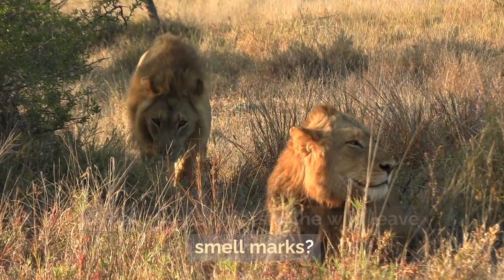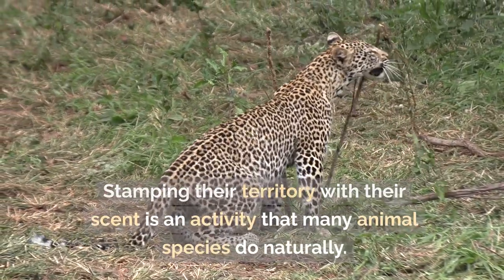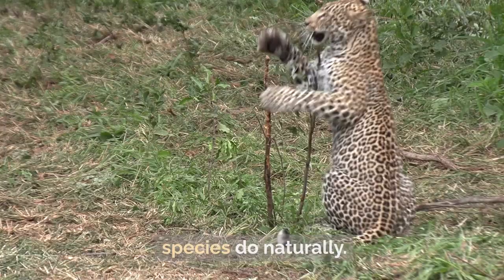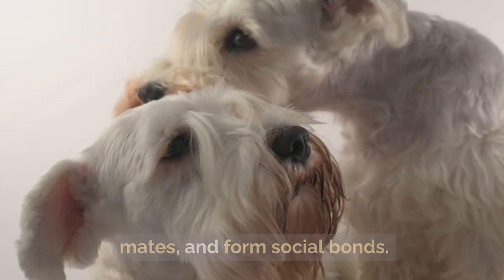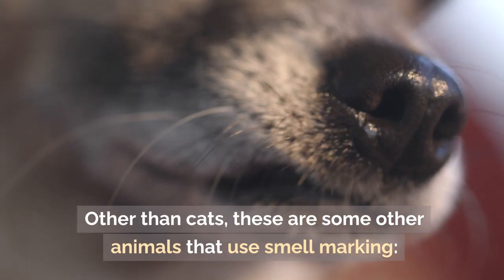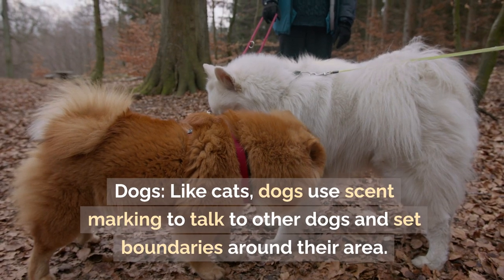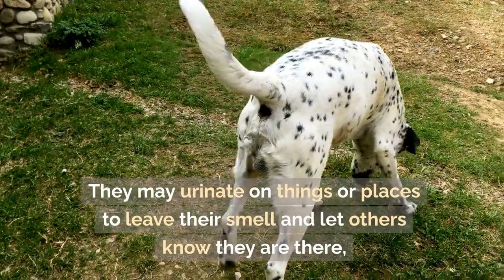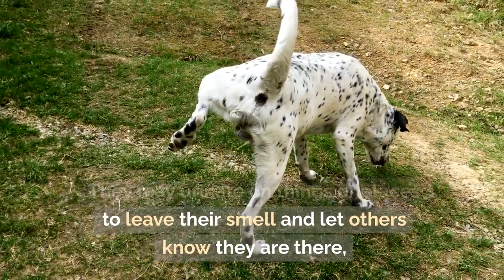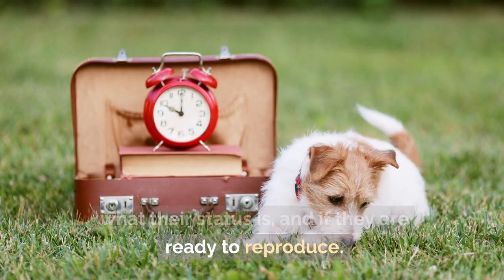Many animal species besides cats use scent-marking naturally. It helps animals communicate, find mates, and form social bonds. Dogs, like cats, use scent-marking to talk to other dogs and set boundaries. They may urinate on things or places to leave their smell and let others know they are there, what their status is, and if they are ready to reproduce.